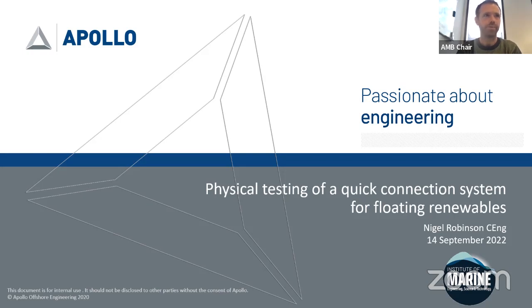Before I hand over to Nigel, a note about the format of today's lecture. This presentation will last 30 to 45 minutes, followed by a Q&A session using slido.com with the hashtag 'quick'. Please make use of this throughout the presentation to post questions, and at the end myself and John will do our best to get through as many as possible. Thank you, and I will now hand over to Nigel.